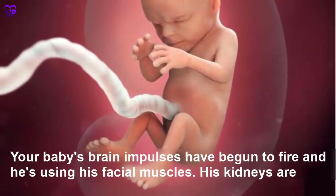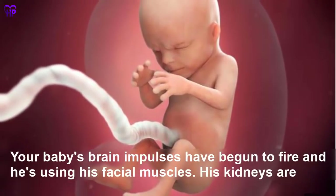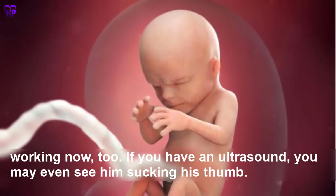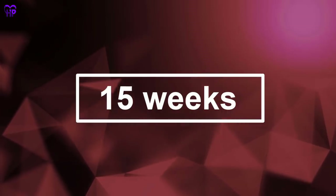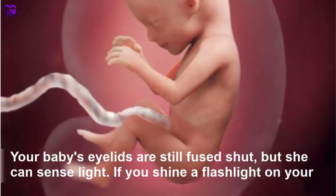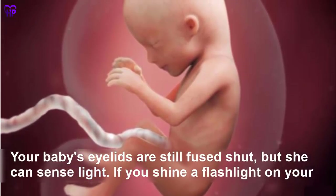Week 14 — Your baby's brain impulses have begun to fire and he is using his facial muscles. His kidneys are working now too. If you have an ultrasound, you may even see him sucking his thumb. Your baby is the size of a lemon.